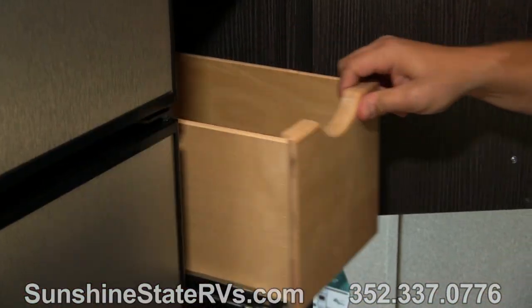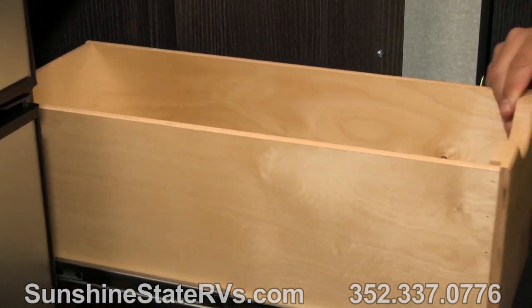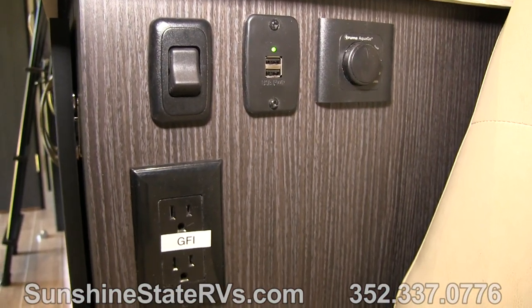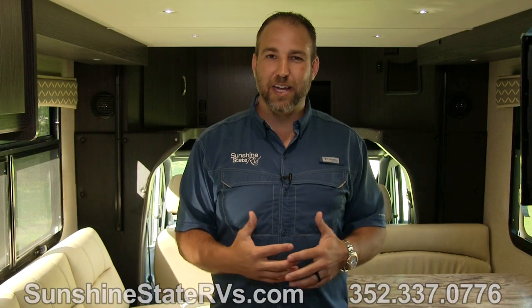There are tons of storage and cabinets throughout the coach. I could go on for days about the inside, but now I'm going to show you the bathroom and a few other cool features that I think you're really going to love.